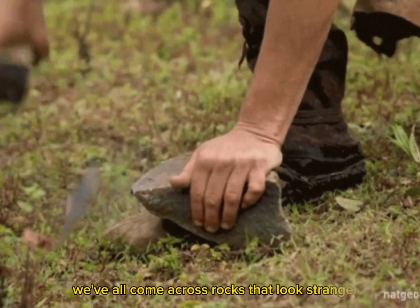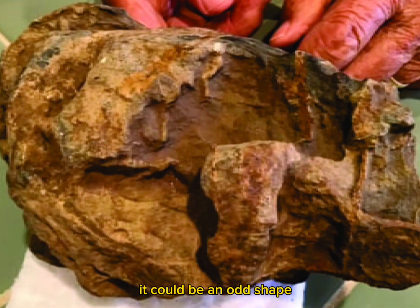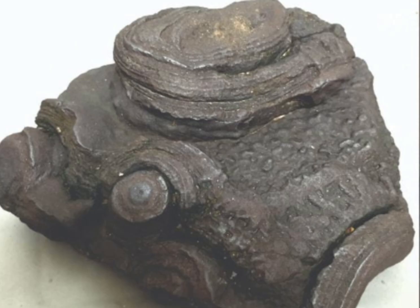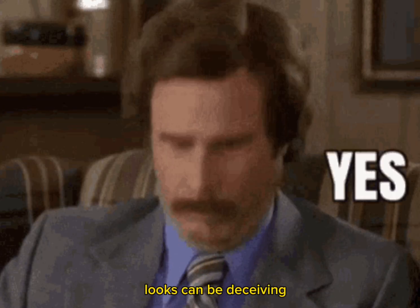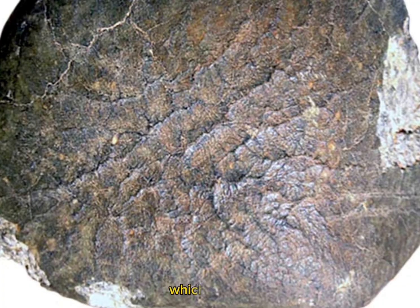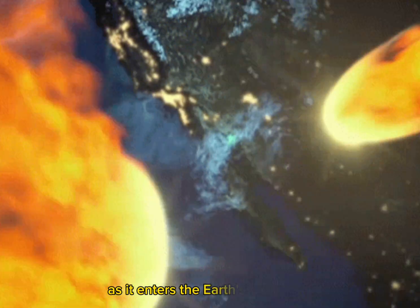We've all come across rocks that look strange or out of the ordinary — it could be an odd shape, unusual color, or maybe it has some interesting patterns on its surface. While it's tempting to think it's a meteorite, looks can be deceiving. Genuine meteorites possess certain characteristics that distinguish them from ordinary rocks, including a fusion crust — a dark, smooth outer layer formed when the meteorite heats up as it enters the Earth's atmosphere.